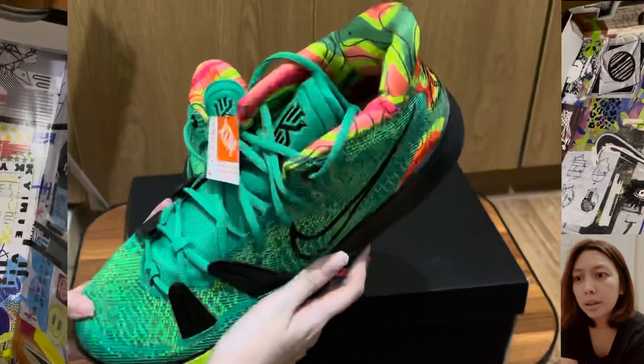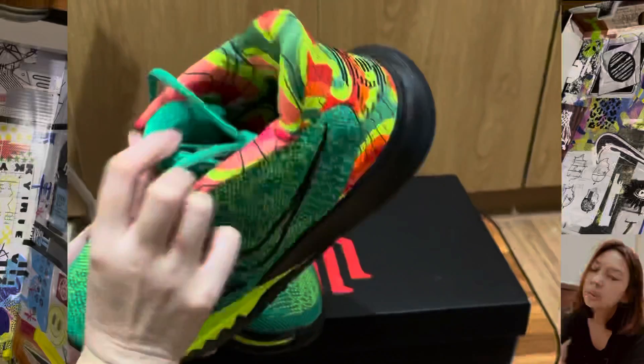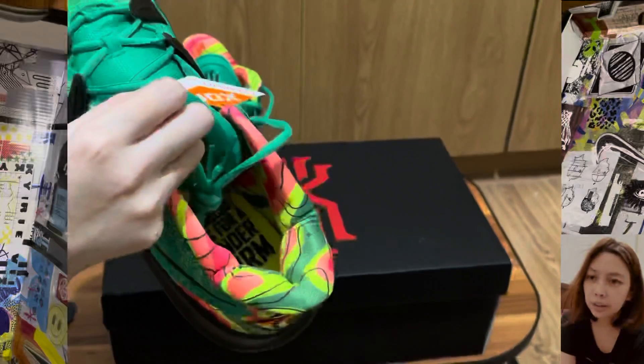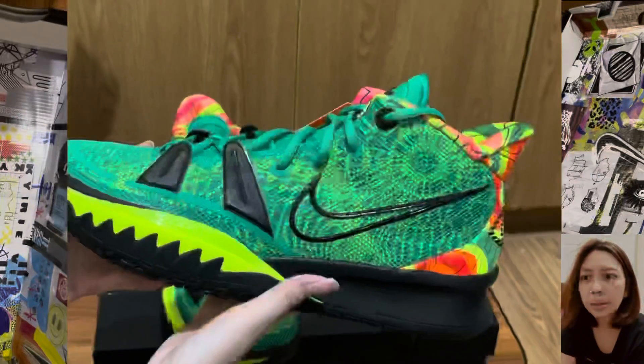This was released June 5, 2021, and it is priced at $130 USD. I got this at a Nike store, so if you want this shoe, I suggest you go to your local Nike store — you might still find it there.